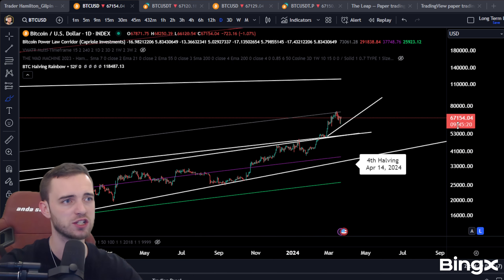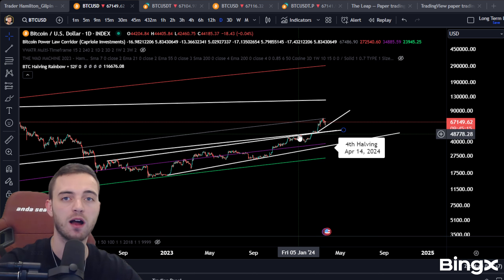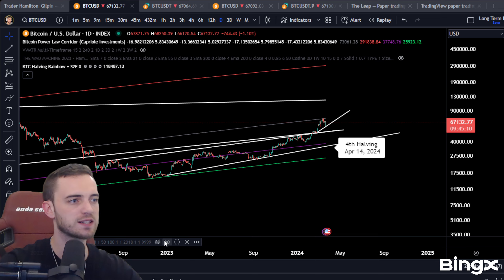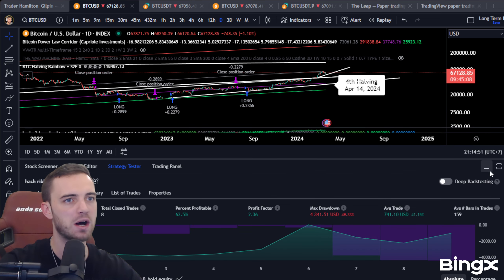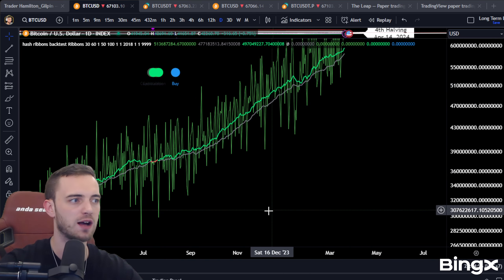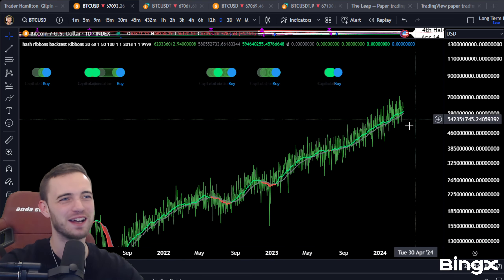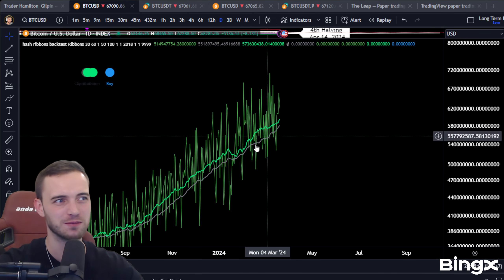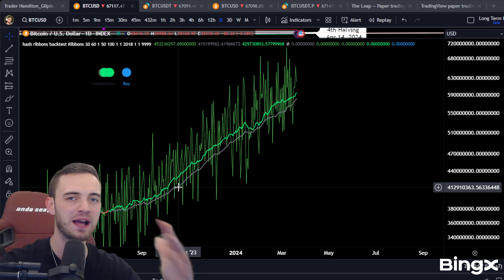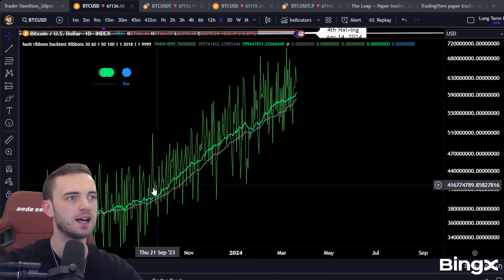We also have a situation where the mining difficulty is really hard right now, with everyone squeezing out as many Bitcoin as they can. You can see this shown by the hash ribbons indicator, which has just been on a steady slope upwards for like a year — crazy stuff. This is directly correlated with Bitcoin's price, and the fact that it's just exploded towards the upside reflects the power going into mining Bitcoin and how much miners are putting into this.